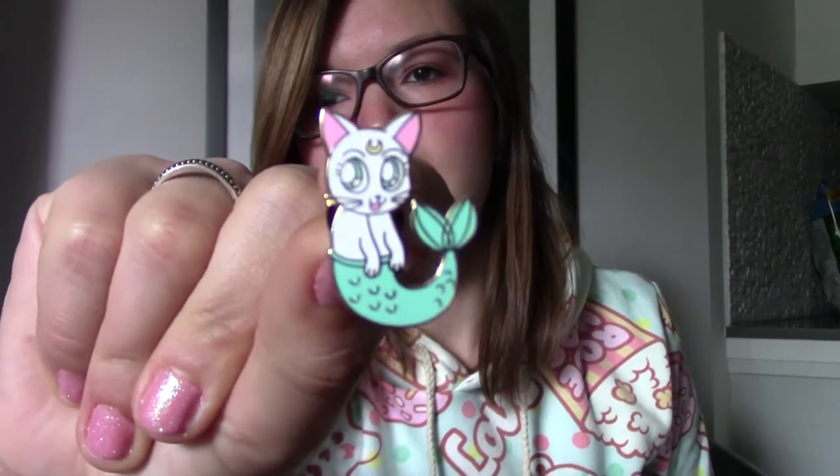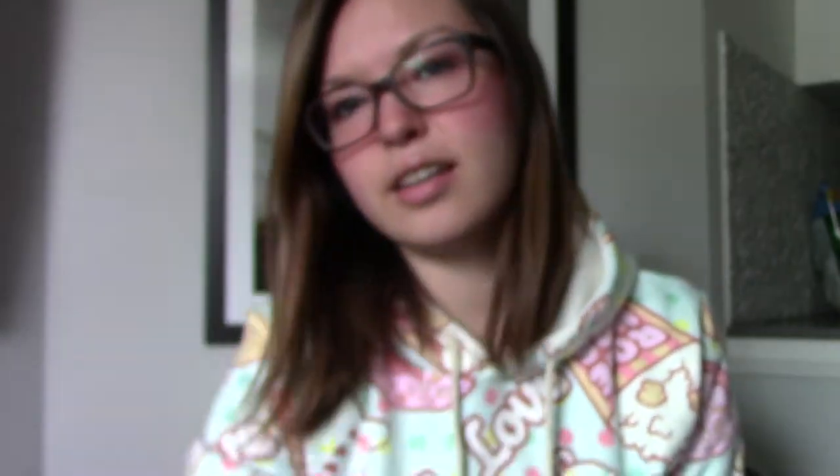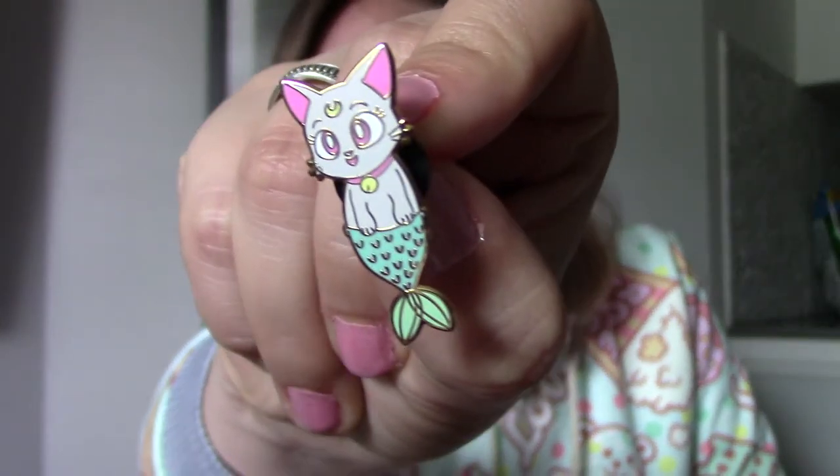The next three things are all cat related. I've started collecting some enamel pins and I was able to get these mer-kitties from — I think it's Faux Fox Studios. Artemis, Luna, and Diana.